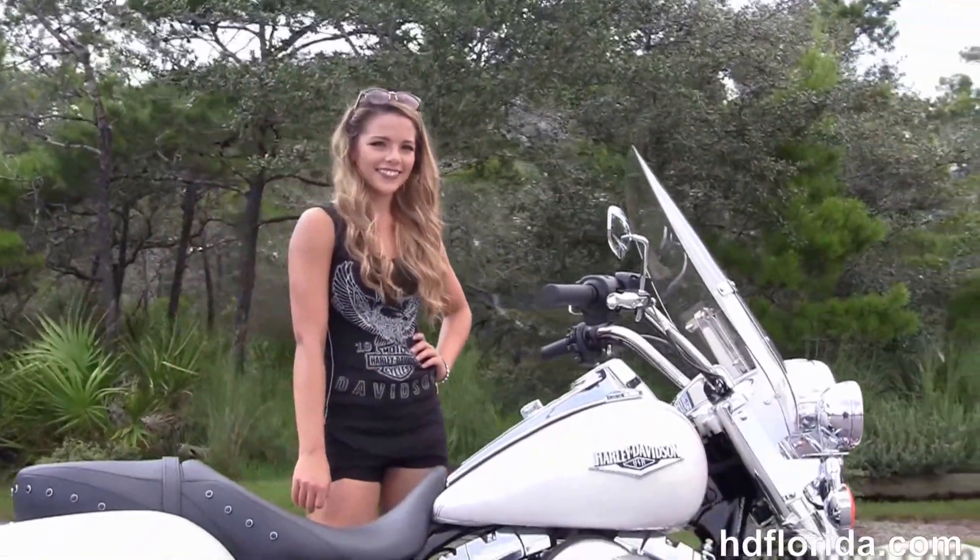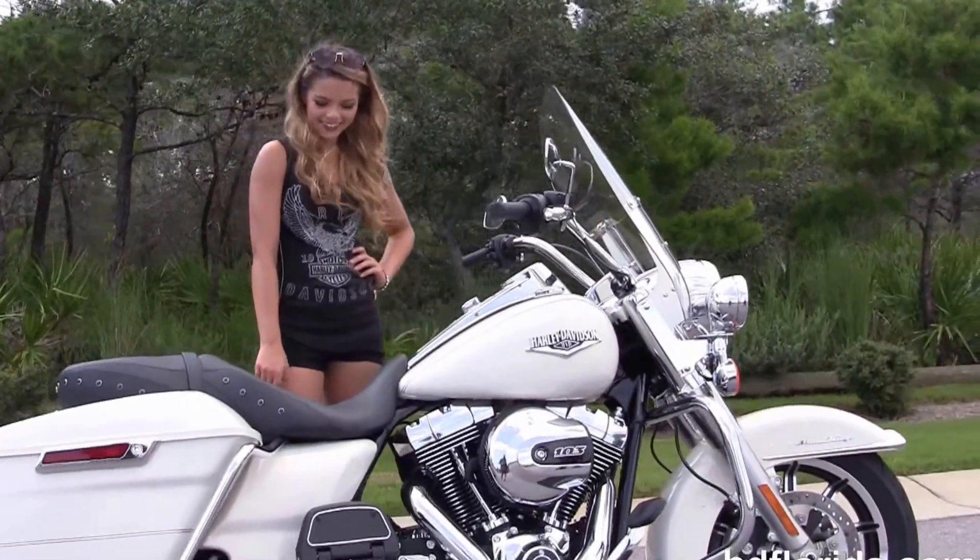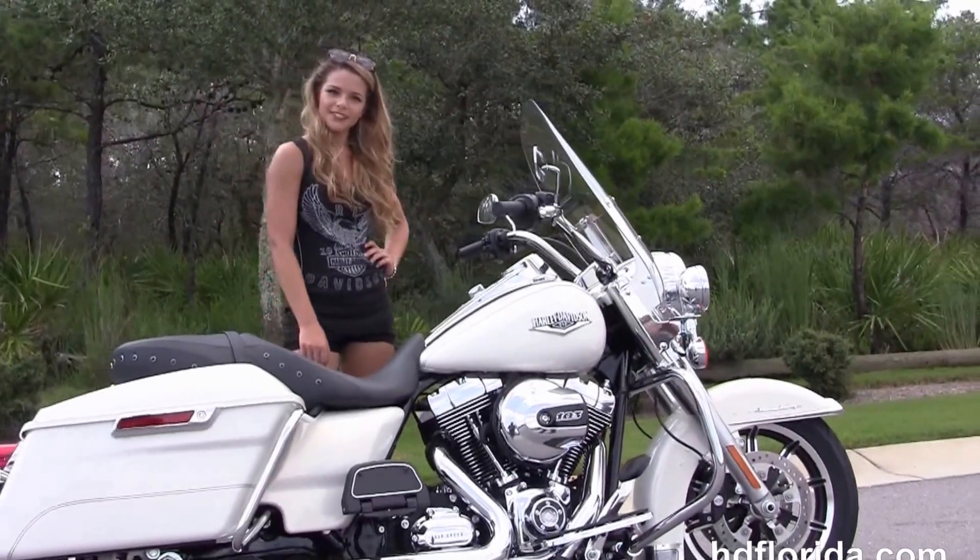Be sure to ask about our Fly and Ride program. And here at the world-famous Harley-Davidson Florida, all our bikes are fully serviced and safety inspected.